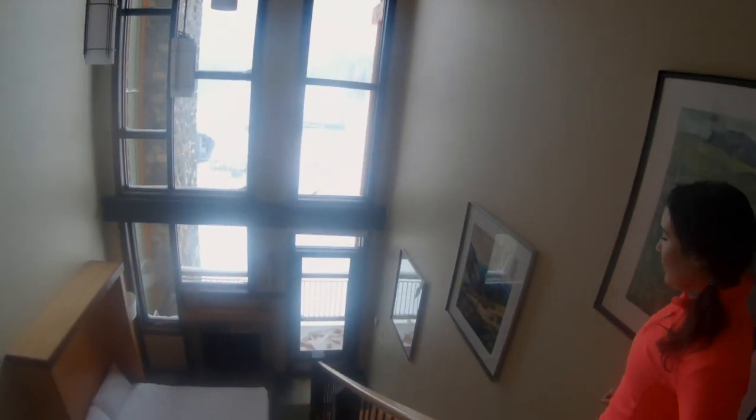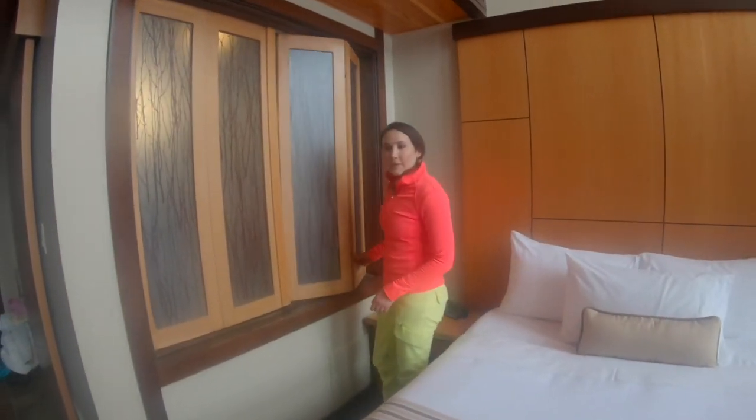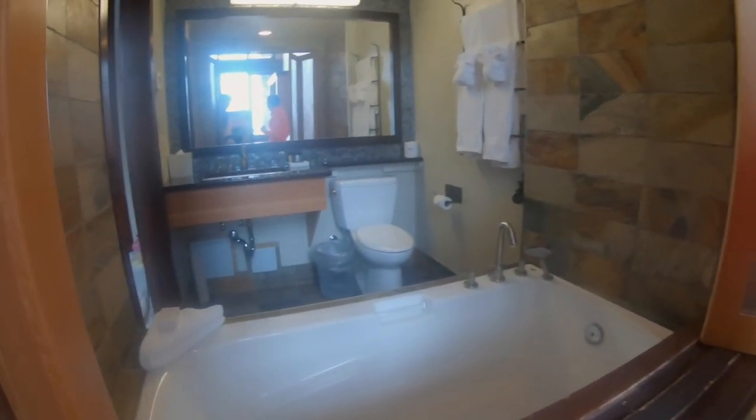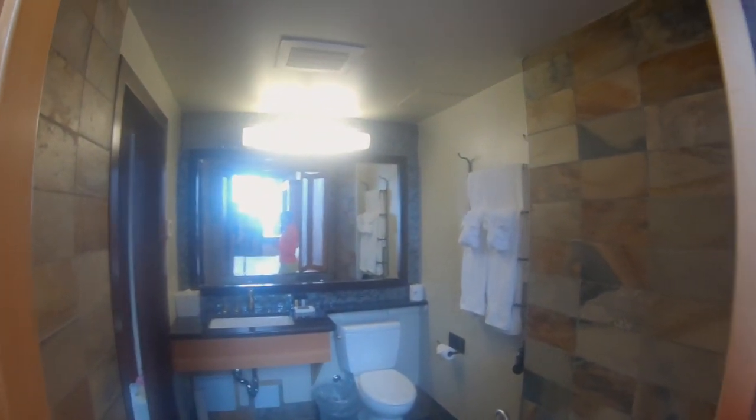Back downstairs. Got a little peek-a-boo door here. While you're soaking in your deep soaking tub, you can take a look and see the mountains, check out the snow falling outside.